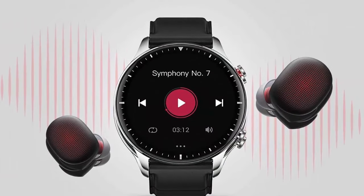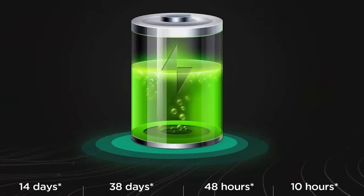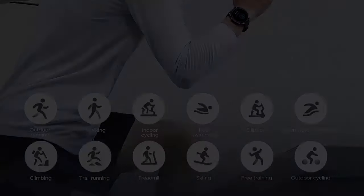Talk to Amazon Alexa on your Amazfit GTR2 to ask questions, get translations, check the weather, control your smart home devices, and more. You can also answer calls on your smartwatch via the built-in microphone and speaker upon Bluetooth connection to your phone.